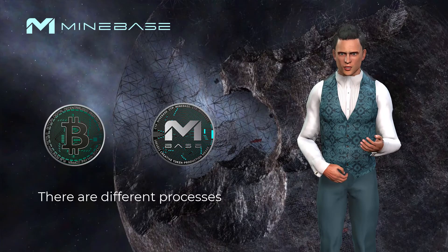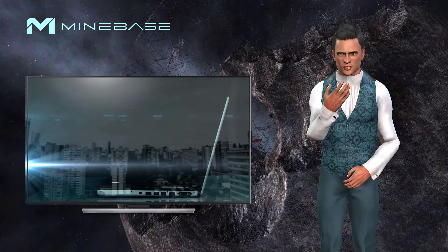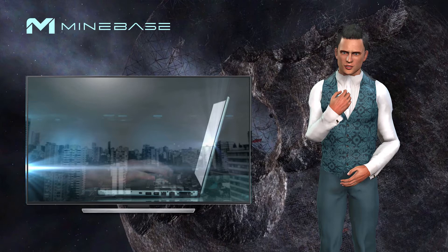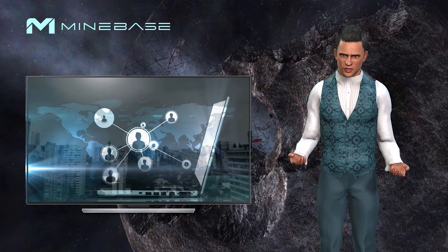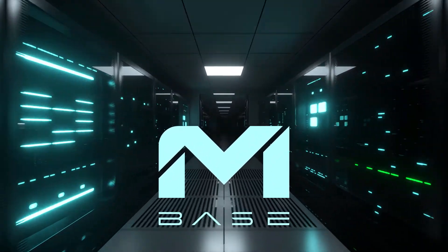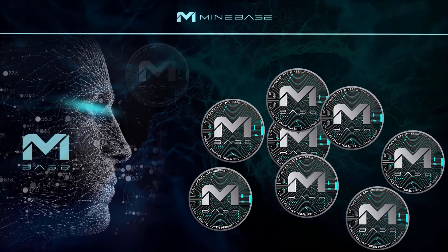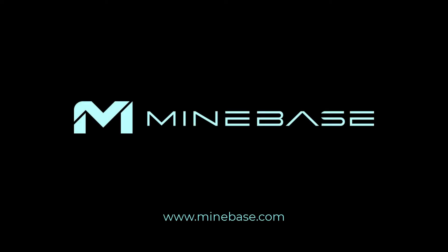Of course, you can't compare the two processes, but the goal is the same. The difference is that the CTP system is much easier to use, and anyone can create Minebase tokens here. So get started quickly and earn Minebase tokens. The Minebase team wishes you good luck.